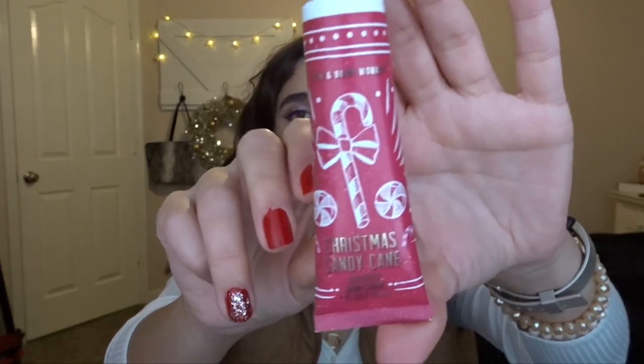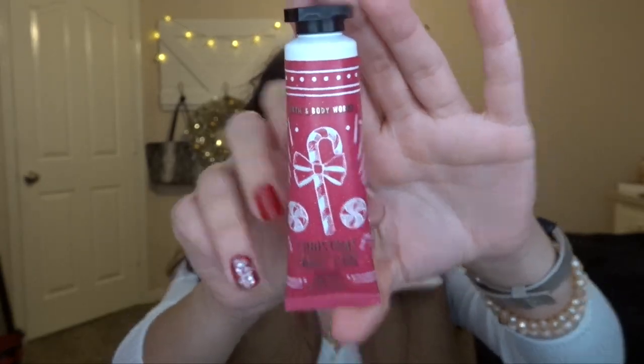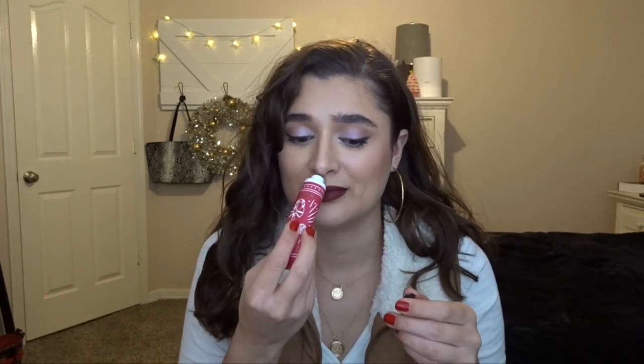On that same table they had some mini travel-size stuff and hand cream. I got the Christmas Candy Cane hand cream. I guess they didn't sell enough of those gift boxes, so they had to take them out and sell them separately. This is $6.50 and I got it for $1.62. I love getting hand cream 75% off — it's a crazy good deal. It literally smells exactly like candy canes. I used this yesterday and it smells so good and pepperminty.